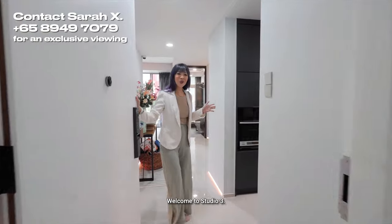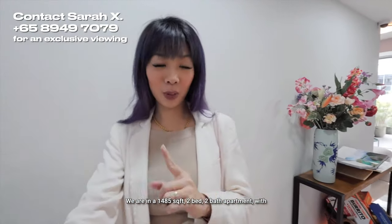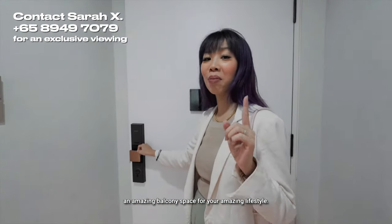Welcome to Studio 3. We are in a 1,485 square foot, two-bed, two-bath apartment with an amazing balcony space for your amazing lifestyle.